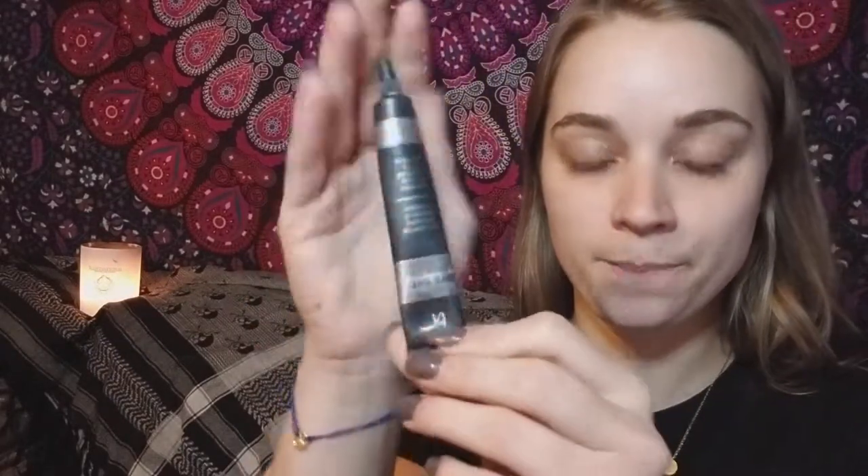My favorite under-eye concealer is the IT Cosmetics Bye Bye Under Eye, and it is so great. All you need is the tiniest little dab — boop boop — that's it. So easy, so simple.